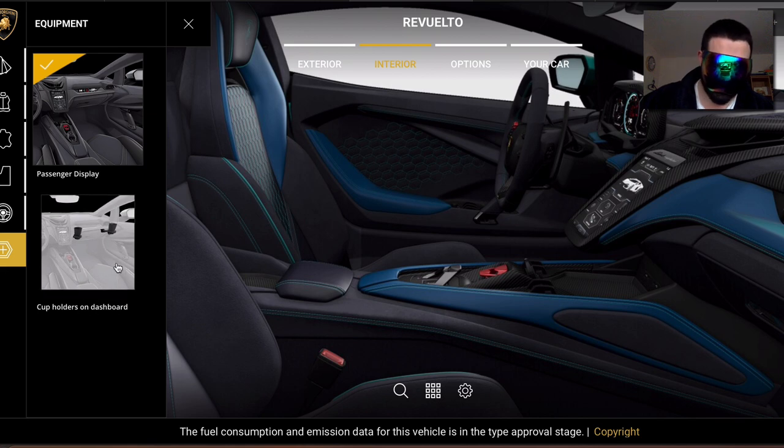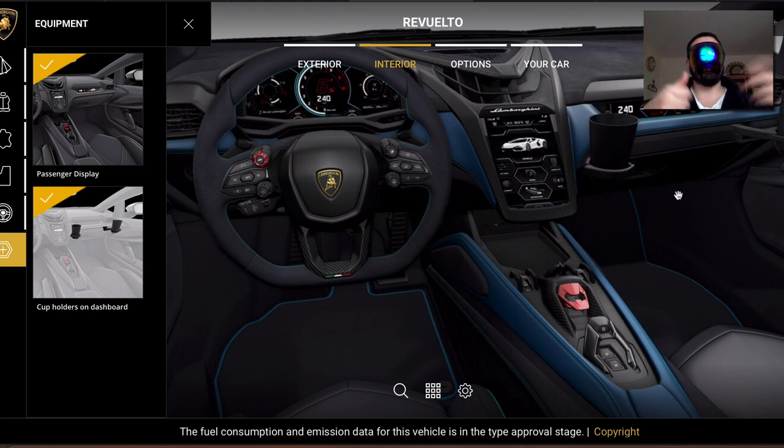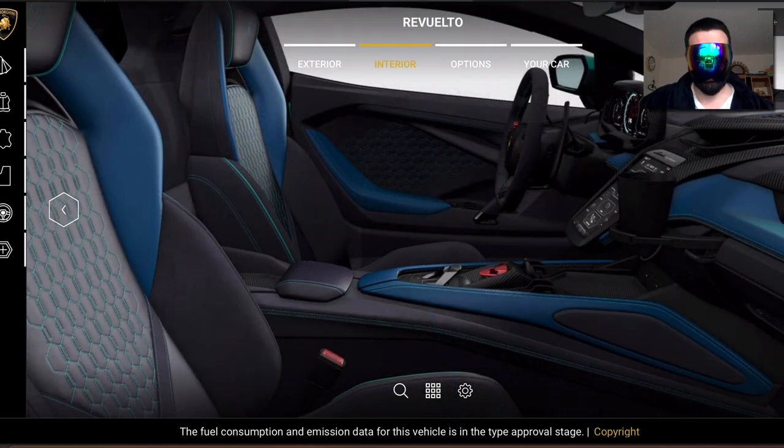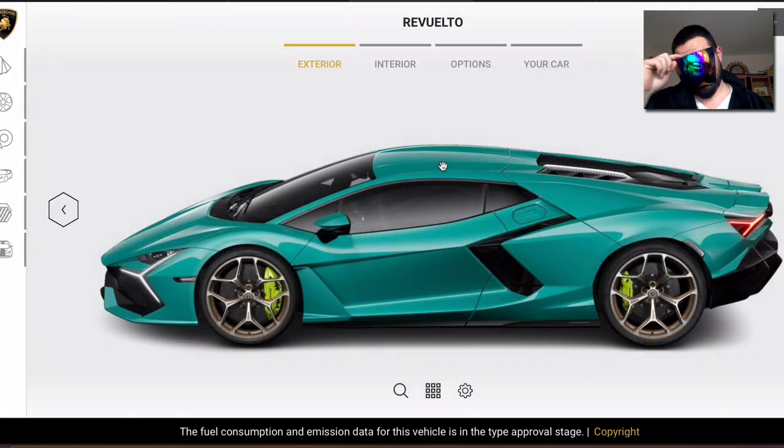Carbon fiber here and there — looks very sexy. We have a passenger display and cup holders on the dashboard. You can flip them out — same flippable VW cup holder as old Audis and Volkswagens. I think the video is getting very long but I'm enjoying this, it's fun to make. It's also funny for me to speak in English. The interior looks very sexy and the exterior options are done.